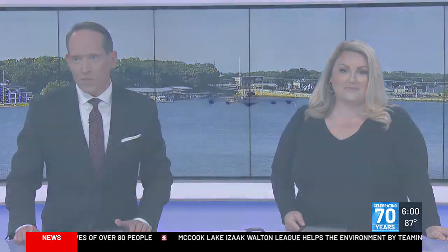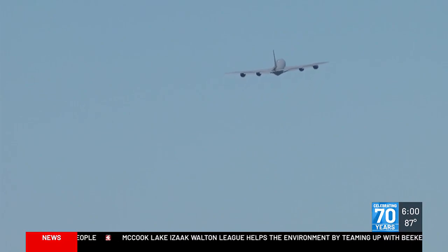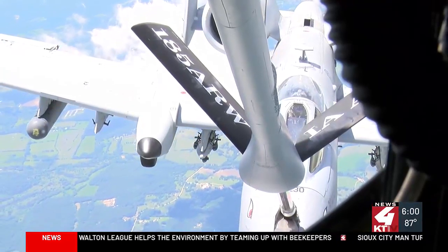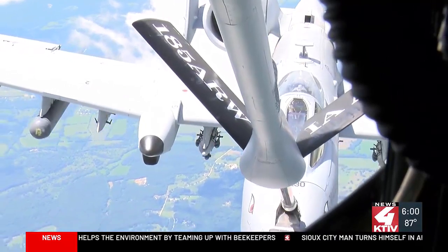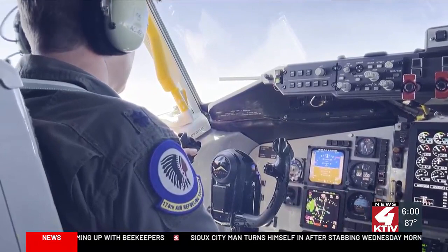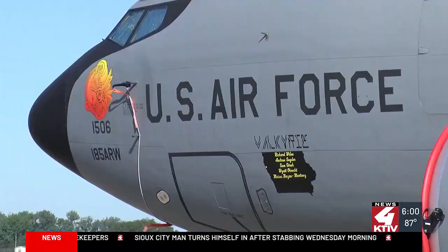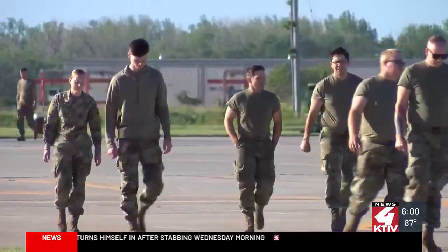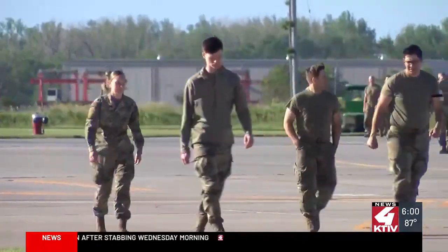The 185th Air Refueling Wing has called Sioux City home for quite some time, and over the years its mission has changed. Today's 185th Air Refueling Wing was established in December of 1946 after World War II as the second of two air units allocated to the Iowa National Guard. From fighters to tankers, the 185th has flown several types of aircraft to serve its country. But since 2003, one aircraft has been a constant for the unit: the KC-135 refueling tanker.